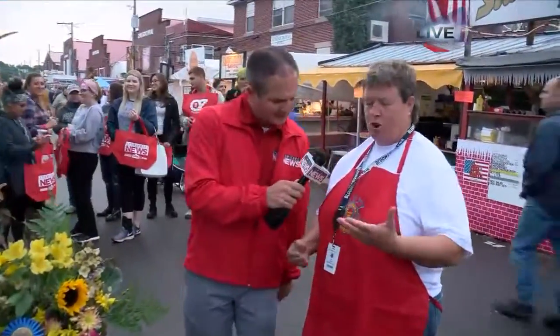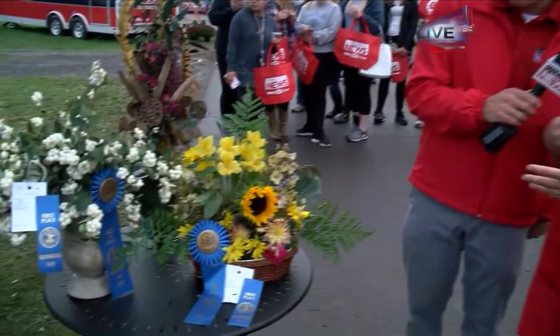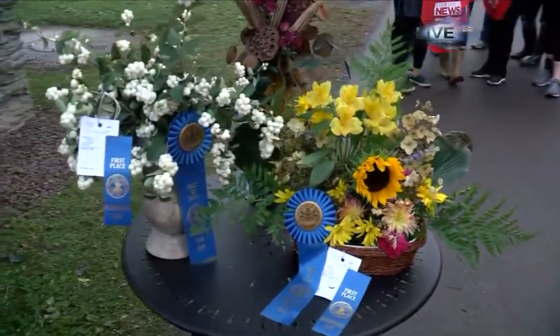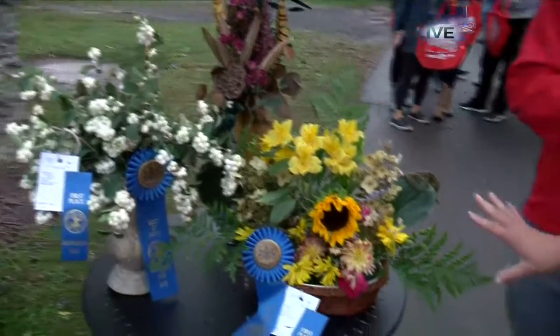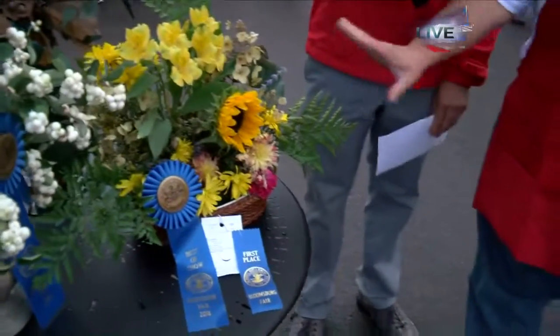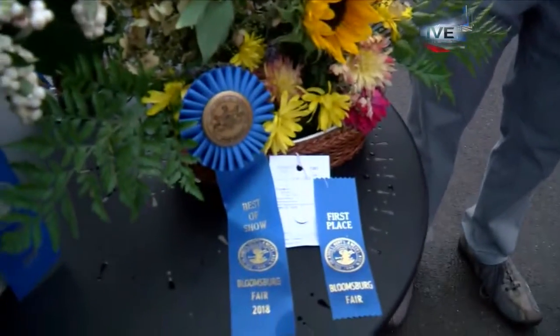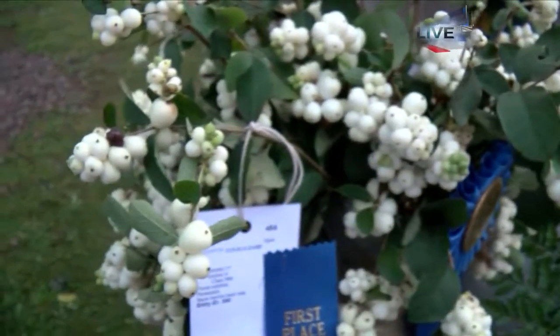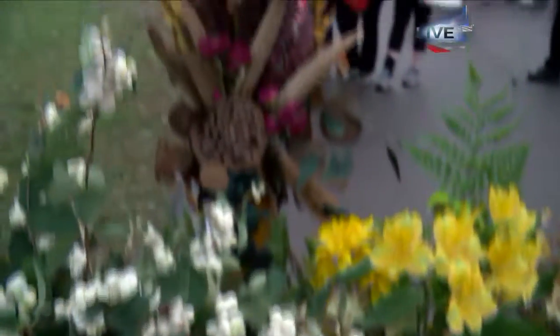The theme this year for the horticultural building is a fairy tale adventure. So we have different sections of the building — we have some houseplants, we have cut flower arrangements, we have perennials, and we have some artistic arrangements. This particular best of show came out of the cut flower arrangements, so these are all cut flowers and foam. The snowberries are part of the perennials, and this tall one in the back is from the artistic arrangement section.